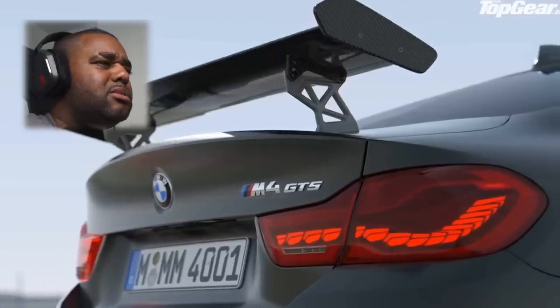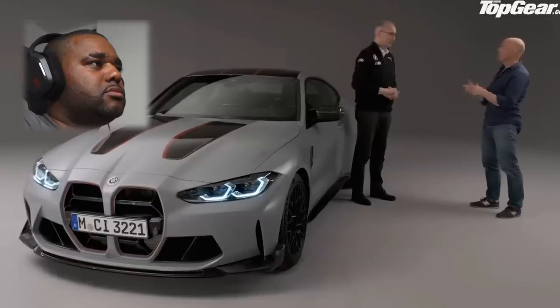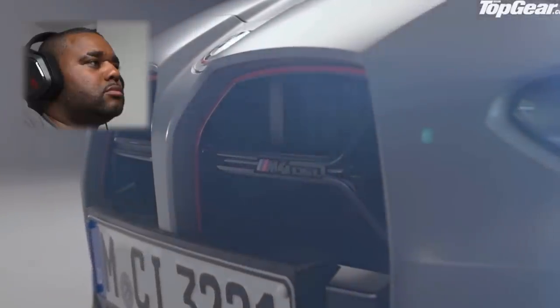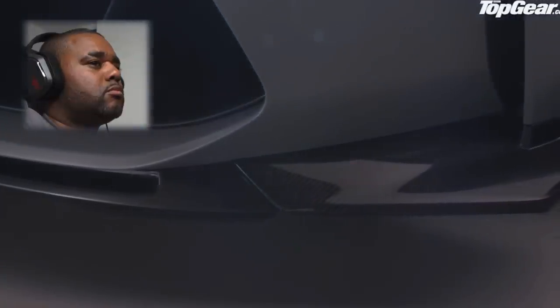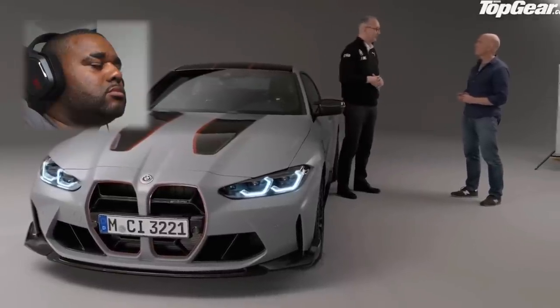The question is why, and to answer it we have Dirk Hacker, BMW M's head of engineering. Dirk, 50 years of M this year, and you've given us a new CSL — only the third time in BMW M history. Why have you chosen now to bring back the CSL badge? The CSL badge stands for lightweight, and we want to demonstrate the lightweight potential of the new M4 competition model, and as a little remark to the M3 CSL 20 years ago, with a ducktail and a carbon roof.